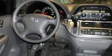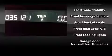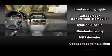Comfort and convenience were prioritized within, evidenced by amenities such as delay-off headlights, a built-in garage door transmitter, front dual-zone air conditioning, remote keyless entry, and a split-folding rear seat. Storage solutions are integrated throughout the interior, demonstrating thoughtful attention to detail.